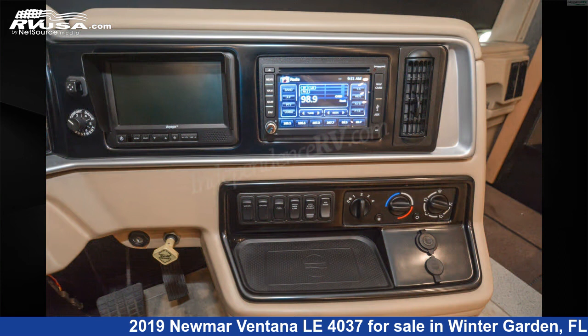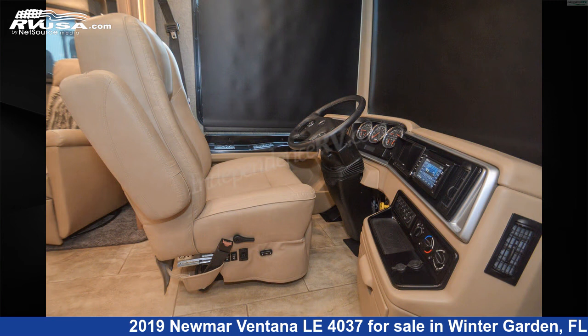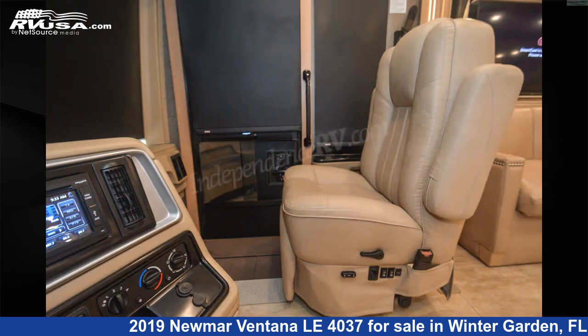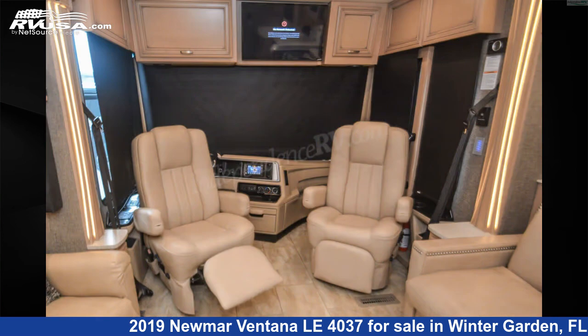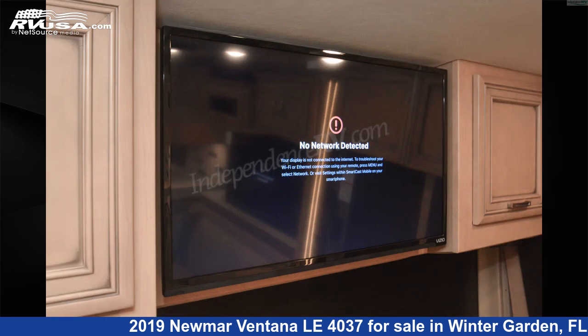The floor plan layout of this diesel pusher features front entertainment, front living area, full wall slide, mid kitchen, outdoor entertainment, rear bedroom, and rear entertainment. This 2019 Numar Ventanilla 4037 is built on a Freightliner XCR tag axle chassis and is powered by a Cummins ISL 400 HP engine.